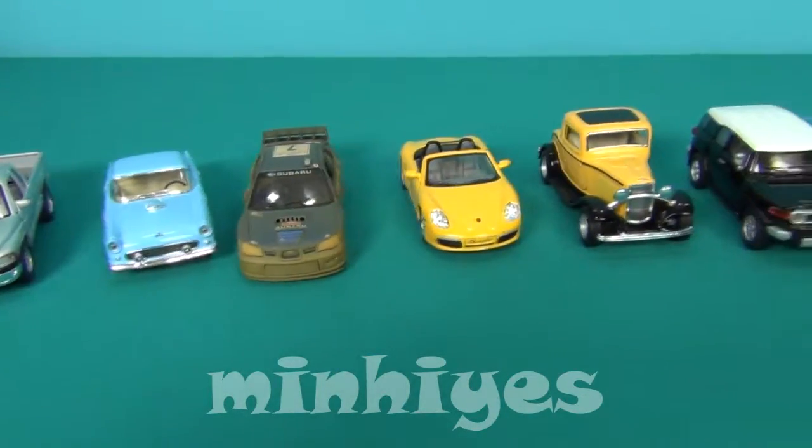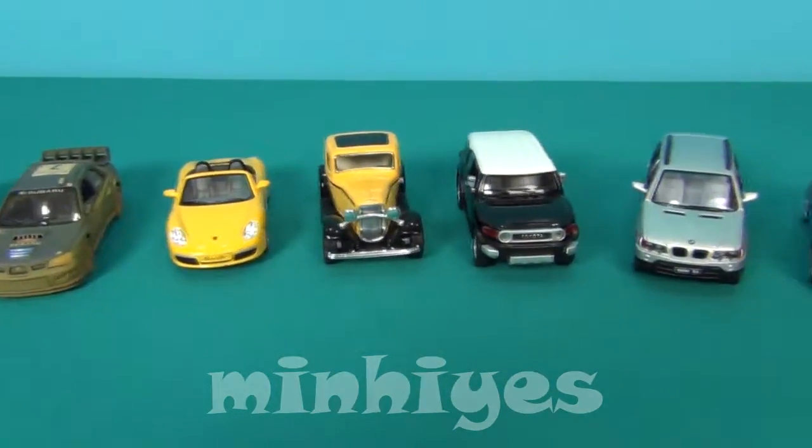Hello! Today I've prepared for you my new cars. Let's see what we have here.